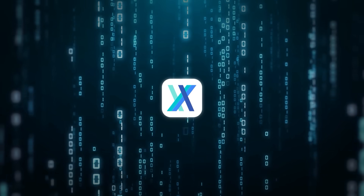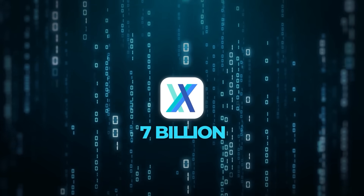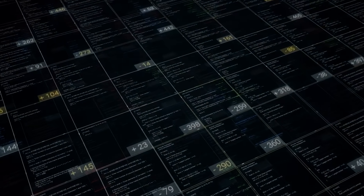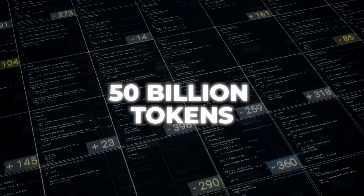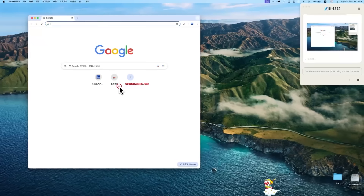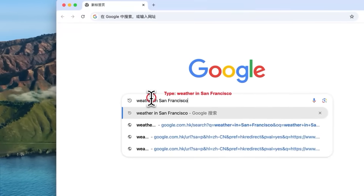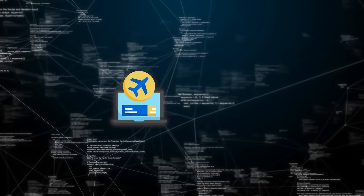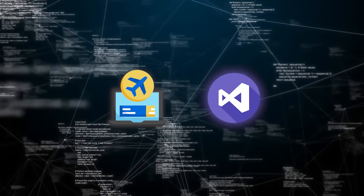UITARS is available in two main versions, one with 7 billion parameters and another with 72 billion. It's trained on a massive dataset of about 50 billion tokens, and ByteDance joined forces with Tsinghua University to build this model that can run on your PC or Mac and handle tasks ranging from booking flights on the web to installing extensions in something like Visual Studio Code.